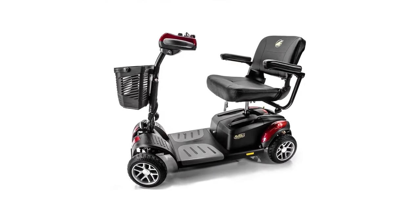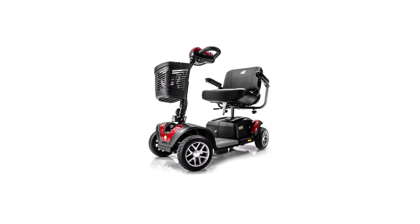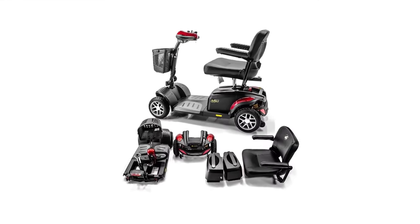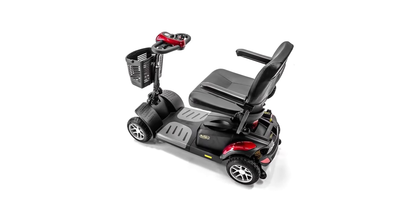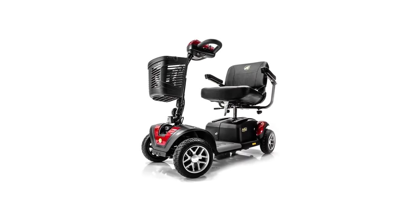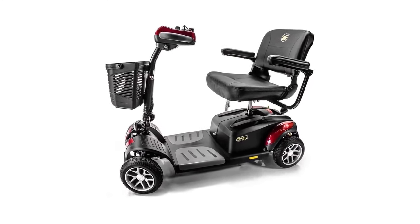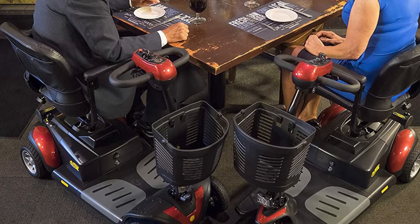Number 6 in my list is the Buzzaround EX Extreme Mobility Scooter. It comes with either an 18-inch or 20-inch padded seat and can comfortably carry up to 350 pounds. This electric mobility scooter can go up to 18 miles on one charge, and its top speed is 5 miles per hour. With that speed and mileage, you can take it out to the park or the golf course. Overall, the Buzzaround is best for outdoor use.